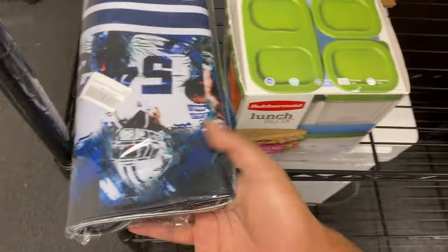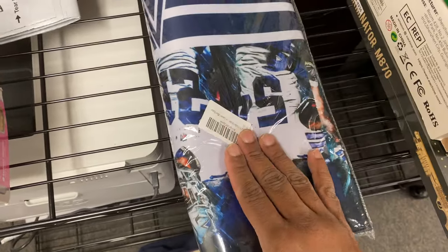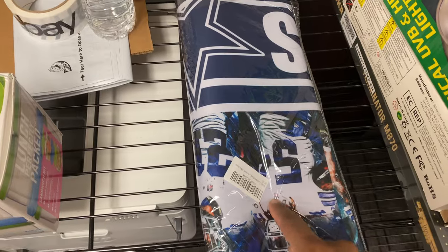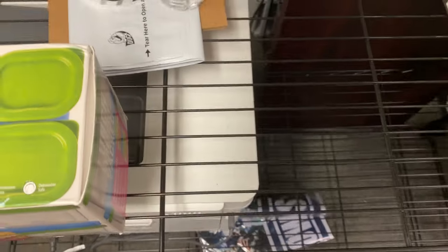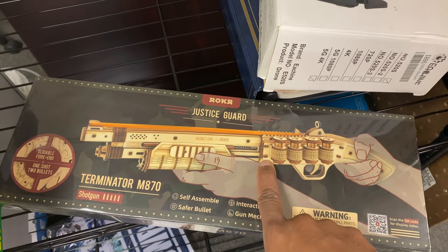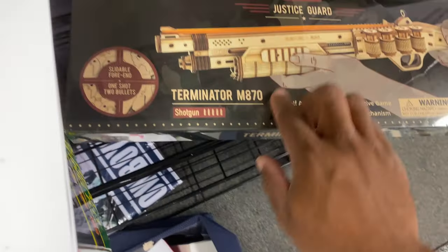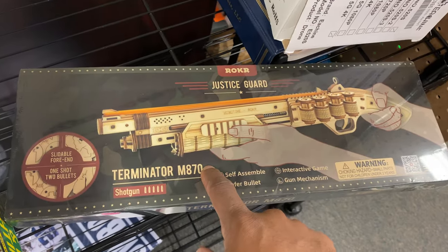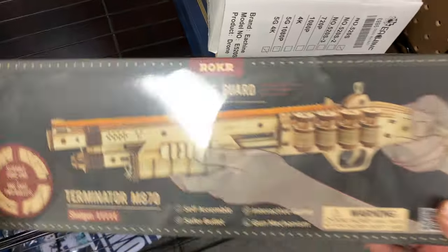The next thing was something I was kind of reluctant to pick up at the bin store — a Dallas Cowboys football team neoprene mouse pad. We sold it for $10 plus shipping, so $13.99. We paid $5 for it, so not the best pickup, but still a little bit of profit. And the next thing is a recent one — the Roku Rokor Justice Guard Terminator M870. I picked this up at the bin store for $5, and it sold for $30.79 plus shipping, a total of $37.26.